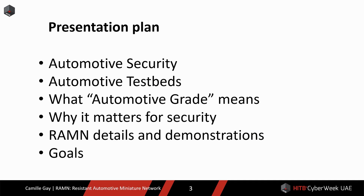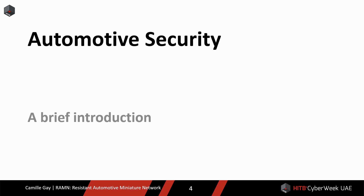Let me explain why this is an interesting testbed and how it is different from currently available solutions. To do so, I must first talk about what automotive grade means and why that matters for security. Then I will show you all the design details and demonstrations, and explain what I would like to achieve with this project. I must first mention the importance of automotive security and the role of testbeds. If this is not your first automotive security talk, please bear with me for the next few slides.